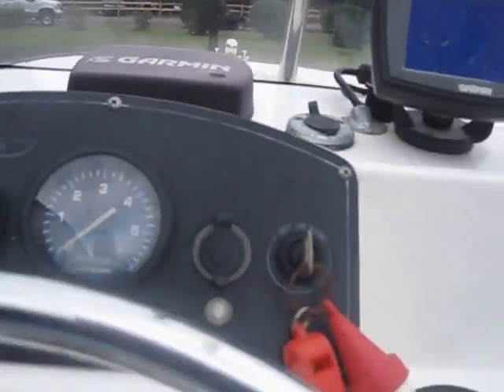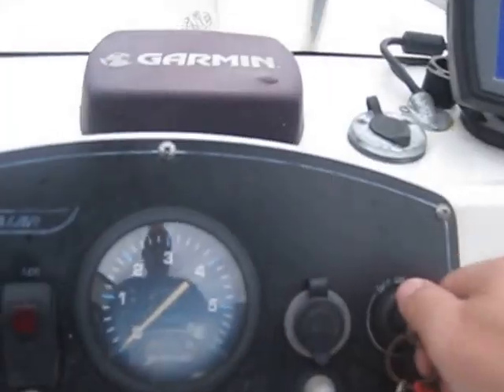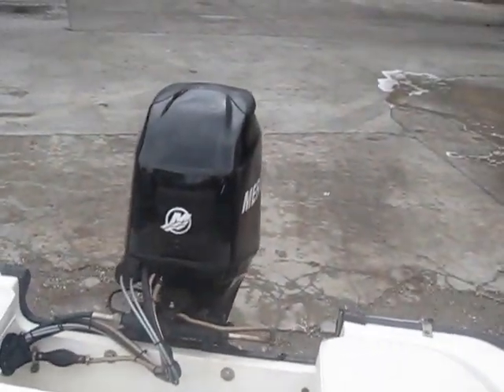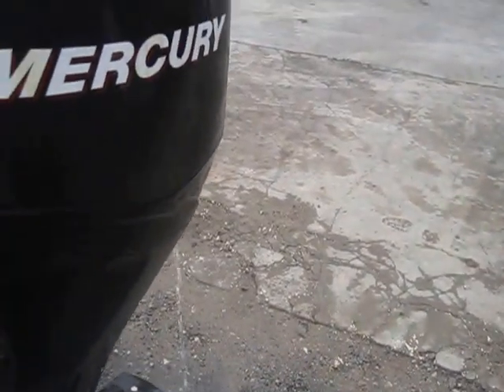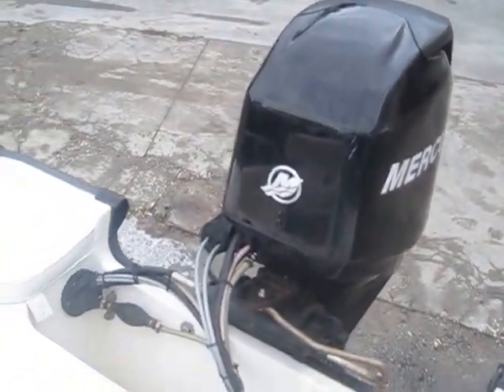Let's kill the bilge pump, kill the accessories, kill the nav lights, and fire her up — let's see what happens. Let's pump that bulb and give her a little bit of fuel. Make sure I've got water running — there we go. Just had to give a little pump. She sounds good. We've got water flow already coming out so we know the water pump seems to be in decent shape. Like I said, vessel is very lightly used.